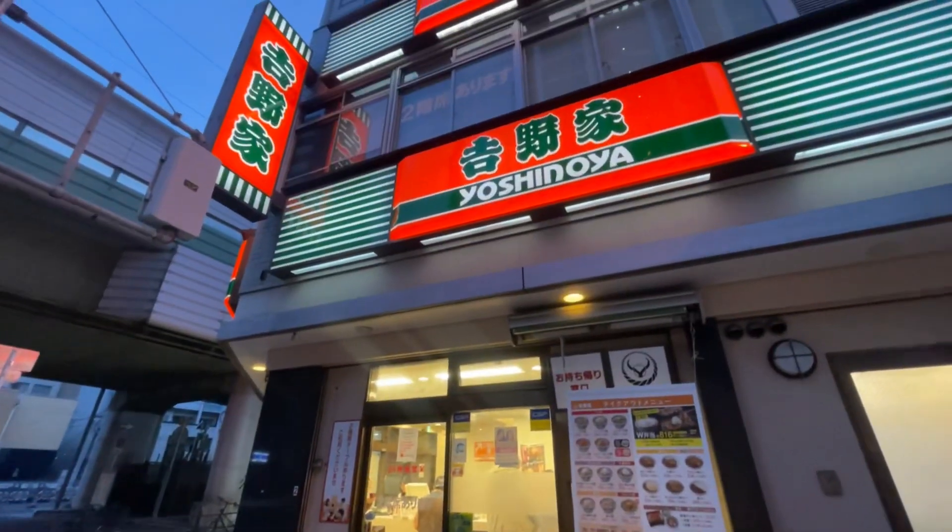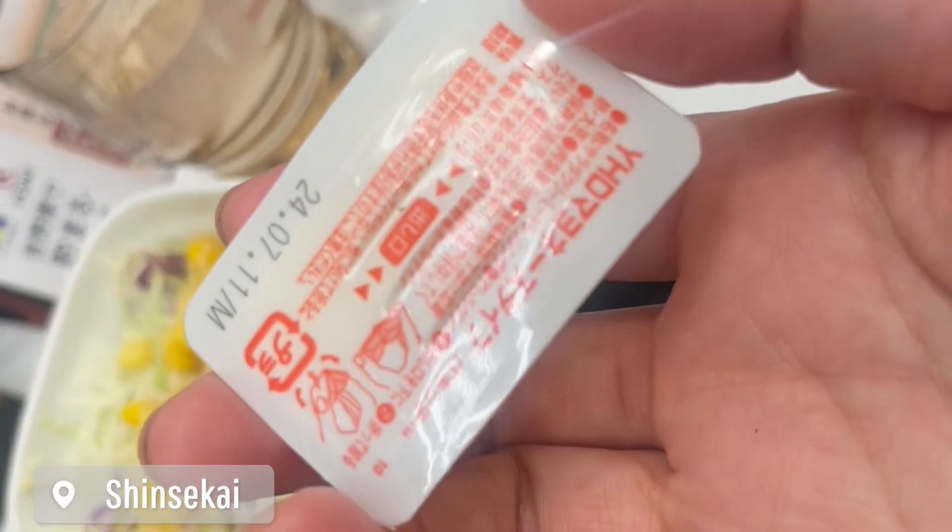On our 7th day, we wanted to chill a little bit. So after visiting the tower, we just roamed around Shinsekai and ate at Yoshinoya.